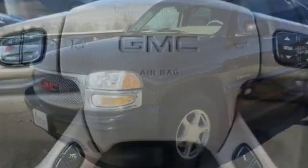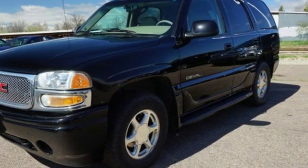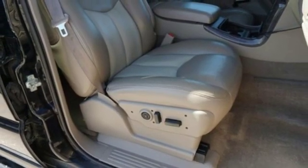Bose sound system, power folding driver and passenger side exterior mirrors, heated leather bucket seats, auto dimming rear view mirror, and four 12-volt power outlets.